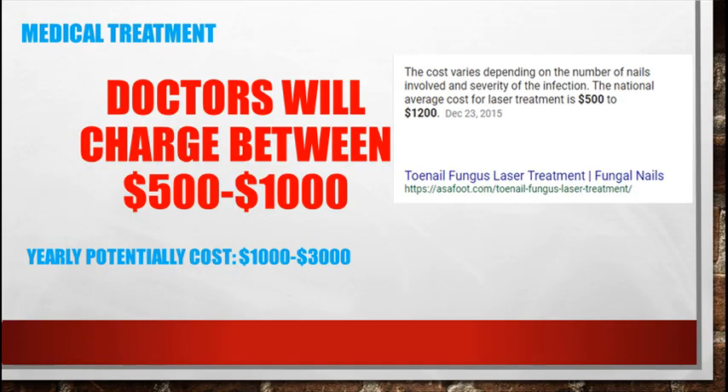There is medical treatment for getting rid of toenail fungus for good, however it is very expensive. Doctors will charge you between $500 to $1,000 and if the fungus comes back, you could potentially spend $1,500 to $3,500 per year.